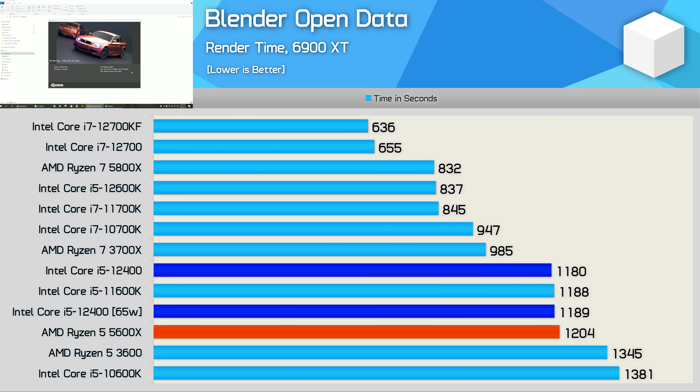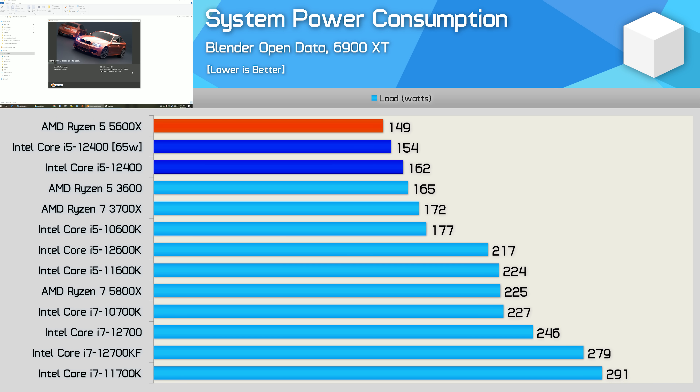In Blender the 12400F just edged out the 5600X while matching the 11600K — as good as it gets for a 6-core 12-thread processor in this application. The big improvement over the previous 11th generation is power consumption: the 12400 reduced total system consumption by 28% for the same level of performance, placing Alder Lake roughly on par with Zen 3.